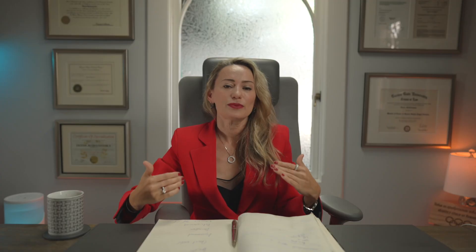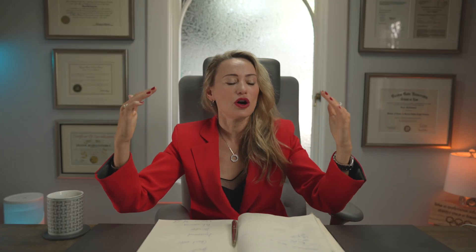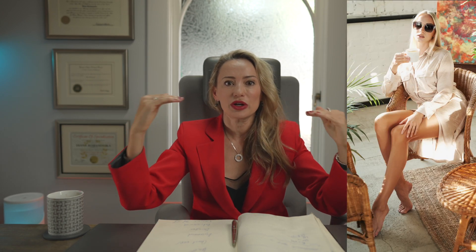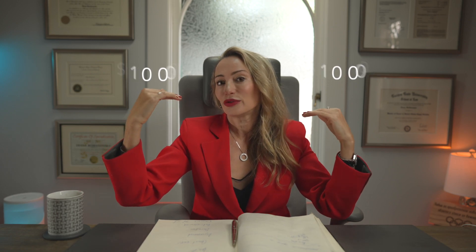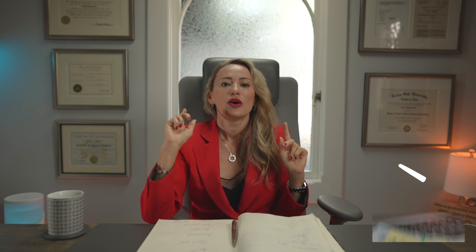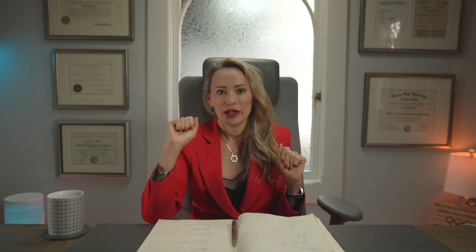The final reason is that the receiving spouse is self-sufficient, meaning they have reached the standard of living from during the marriage. For example, if the standard of living during the marriage was $10,000 per party and the receiving spouse now earns $12,000, that is reason for the court to terminate spousal support.